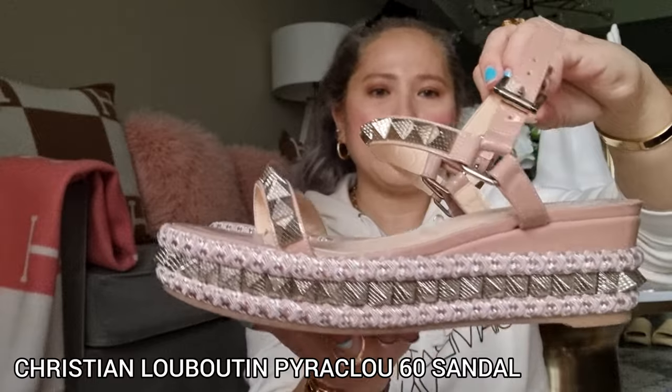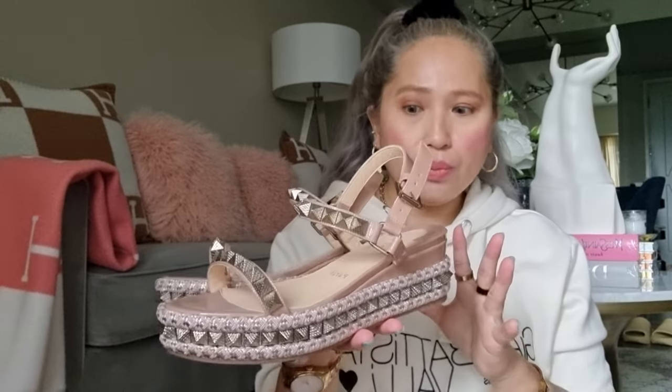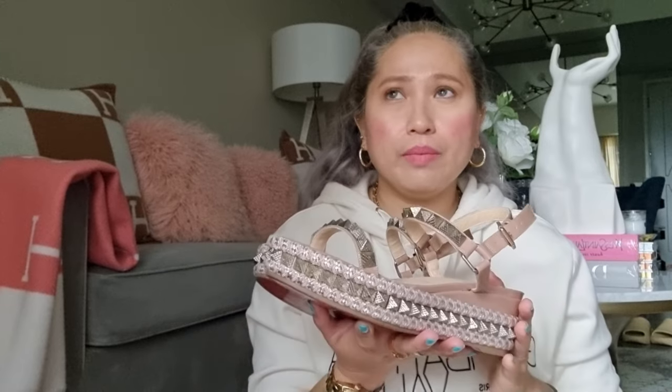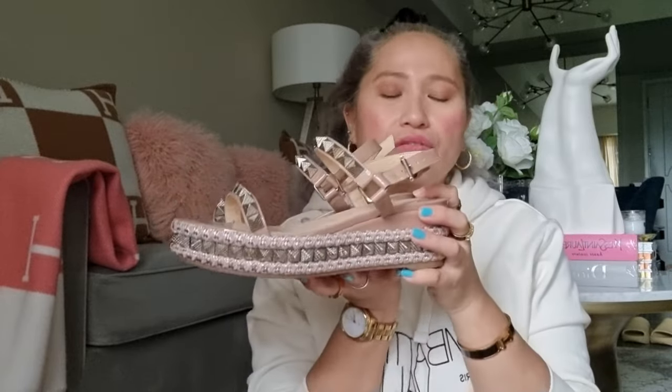Next would be this Christian Louboutin Pyroclose 60 Nude Patent Sandal. I bought this last December. Don't get me wrong — I really love this piece because the color is so nice, so beautiful, and you can pair it with anything. It's flat and comfortable. But the reason I regret buying it is that after about two hours wearing it, I feel uncomfortable — maybe because of my wide foot. But aside from that, I still love, love this piece. It's super nice.